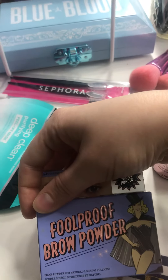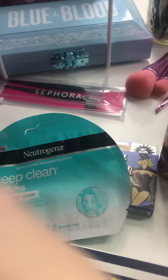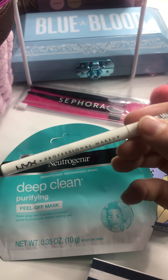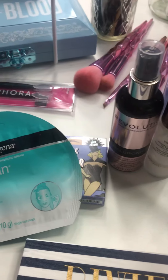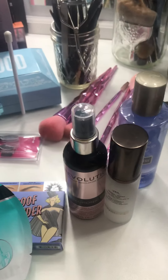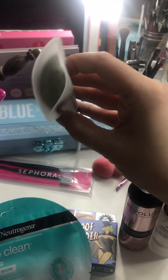I got some new brow products we're going to try, and these are my favorite masks of all time. And of course a white eyeliner pencil — I'm always looking for a good white pencil, it never seems like I can find a good one. Oh, and I got a new brush too. I can never have enough brushes. I was kind of looking for something for a contour, and as you can see it's very shaped for contour, so we'll try it.